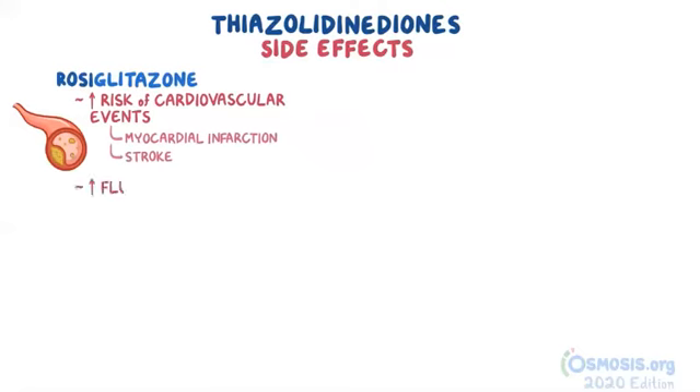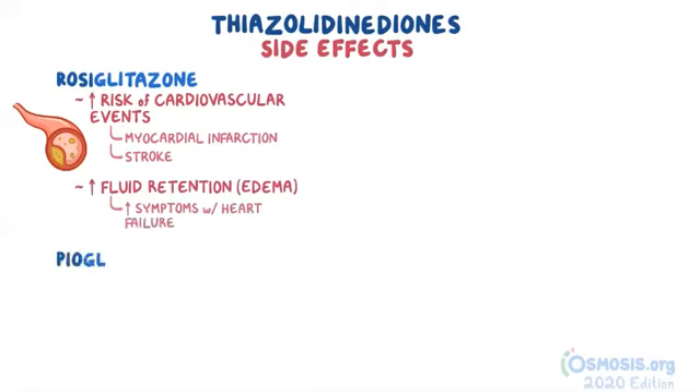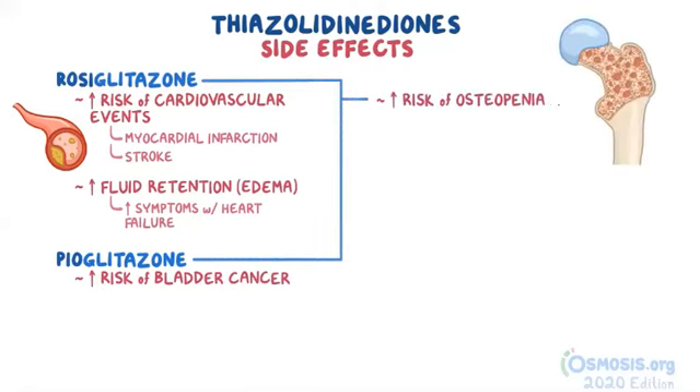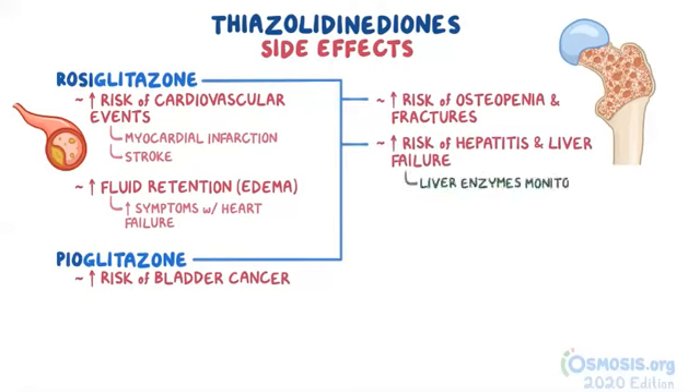Rosiglitazone also causes increased fluid retention, or edema, which might further exacerbate symptoms in patients with heart failure. Studies have shown that pioglitazone might increase the risk of bladder cancer. Both medications may increase the risk of osteopenia and fractures. There is also some concern that these medications might increase the risk of hepatitis and liver failure, and therefore liver enzymes must be monitored closely, particularly during the first few months of initiating therapy.